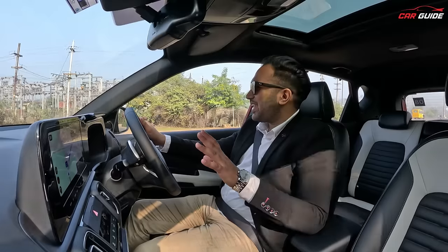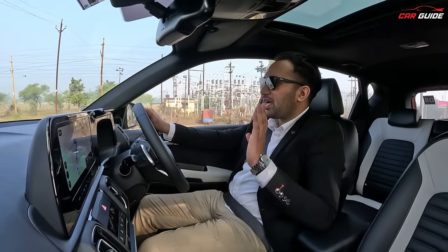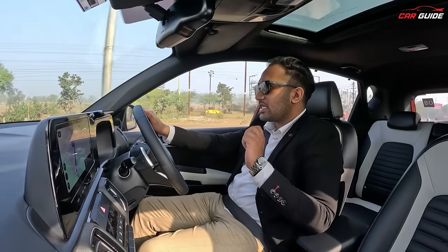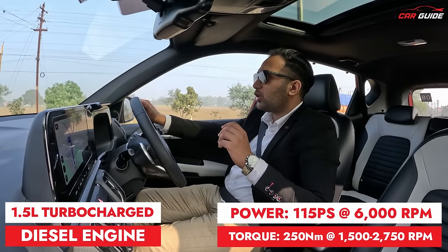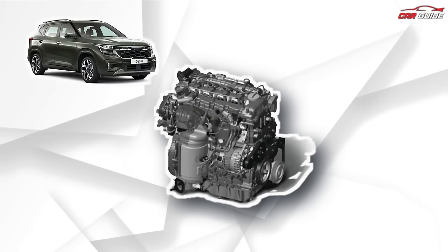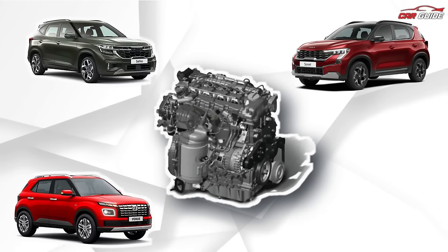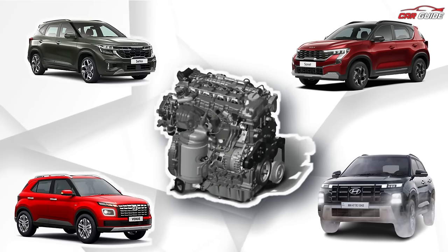When we drive this diesel engine, it just feels like there is something special in this engine. To be very honest, this is my favourite diesel engine — the CRDI 1.5L. It is used in so many cars: it's in the Seltos, it's in the Venue, and even in the new Creta. So, this is a very popular engine.